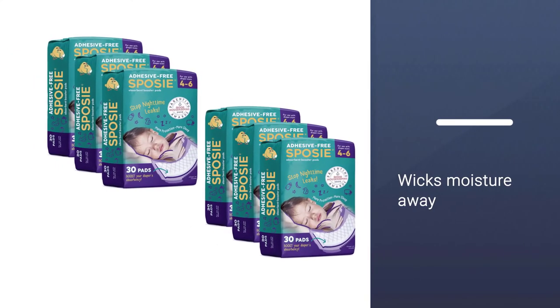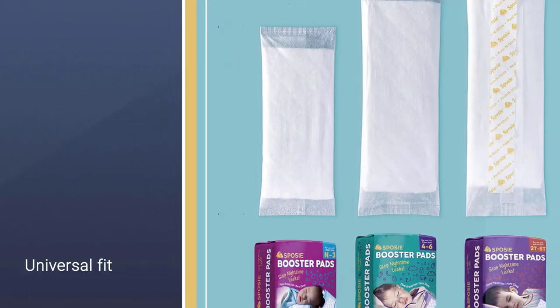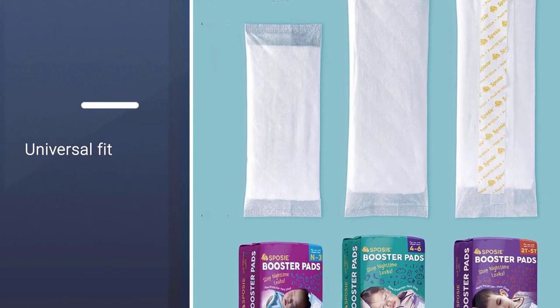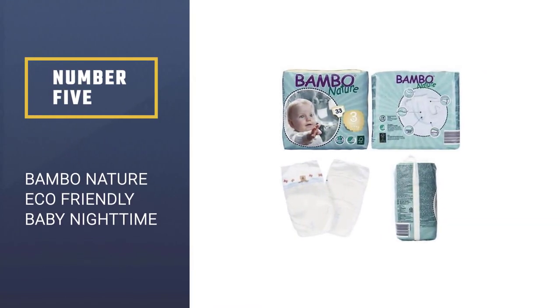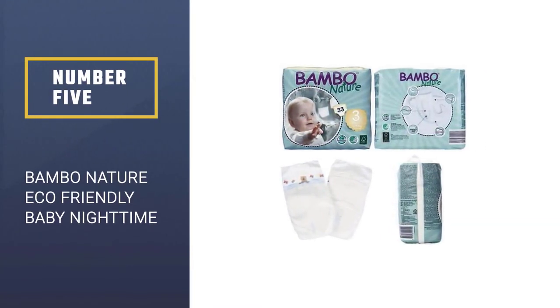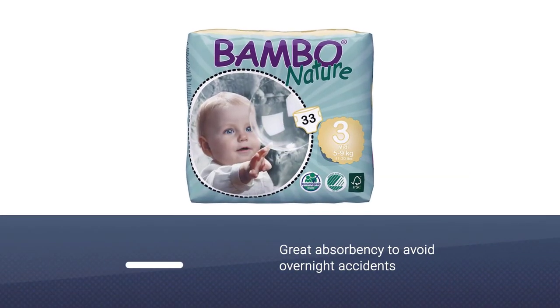Along with being fragrance, latex, and chlorine free, the Sposi booster pads wick moisture away from the body and prevent leaks. Universal fit works well with most diaper brands and sizes. Number five: Bamboo Nature Eco-Friendly Baby Nighttime Diapers.